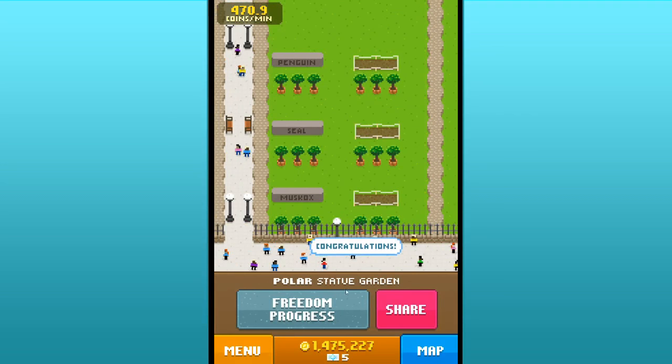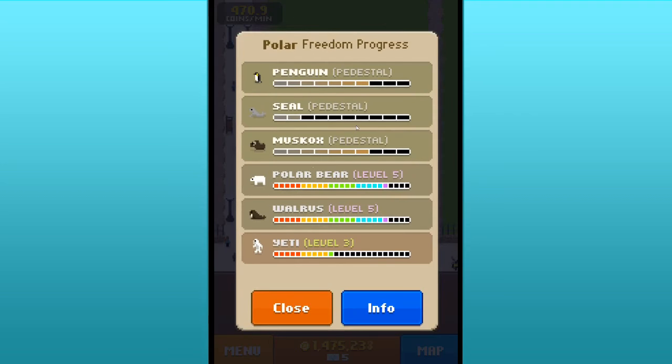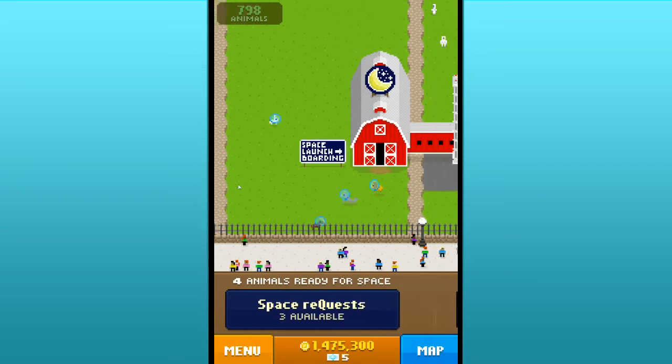Freedom progress — that's so cool, I didn't know I could do that. We need more polar bears, yetis, and walruses. Let's go ahead and go into space — boom. I've been saving up the coins for quite a while.